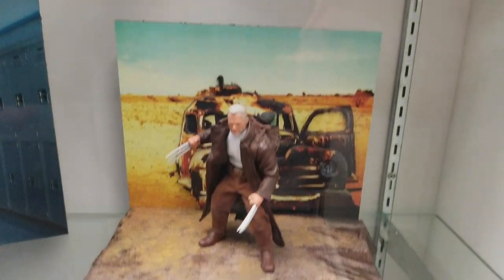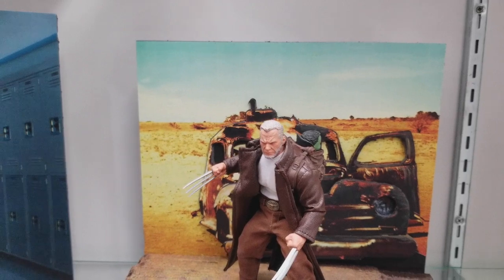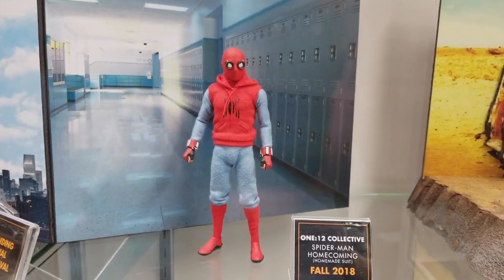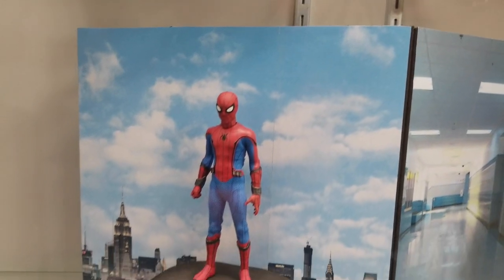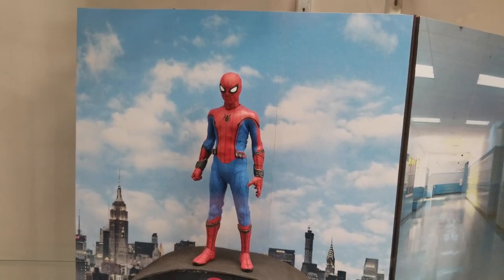Down at the bottom, Old Man Logan, looking pretty spectacular with Baby Hulk in the back. Really nice looking Spider-Man in the homemade suit. And then one I really want, because I really like the costume, is the Spider-Man Homecoming Spider-Man.